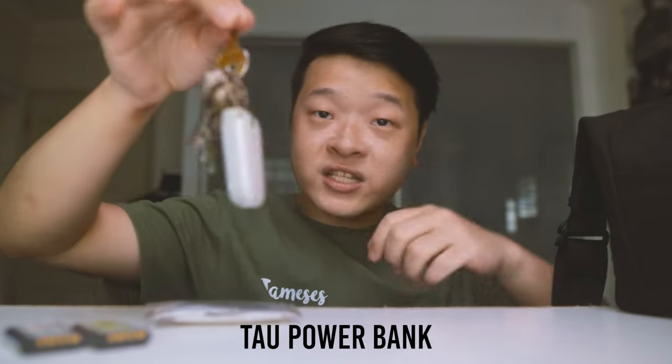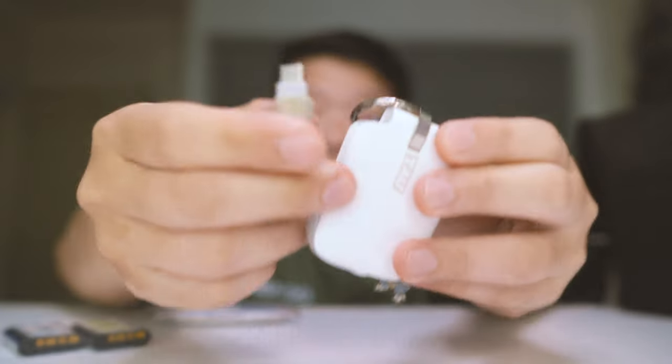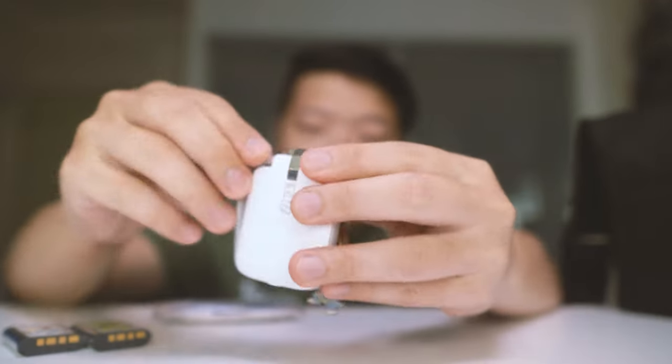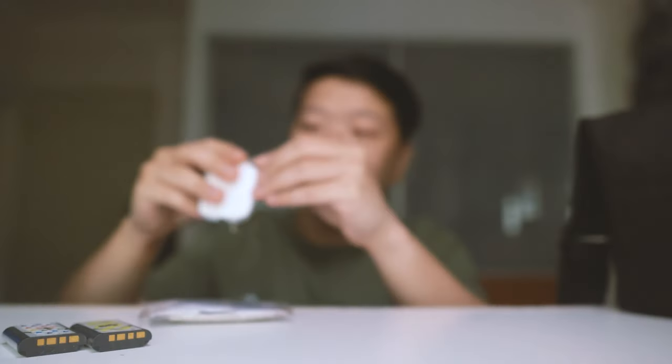In my other small pocket I have the Tau power bank. It has two USB cables — one USB for Android devices and one Apple Lightning port for Apple products. It comes with 1,400 mAh, which isn't a lot, but it provides at least 25% battery for a mobile phone when you're on the way back. So this is quite a lifesaver.